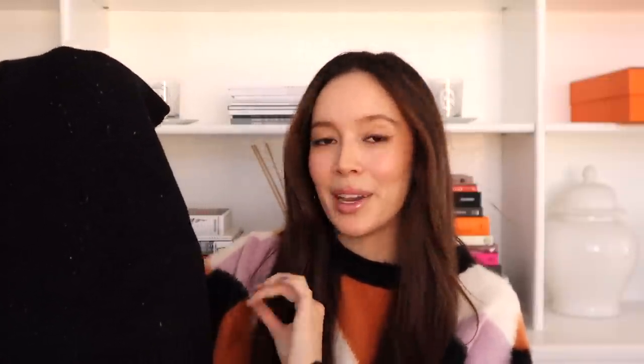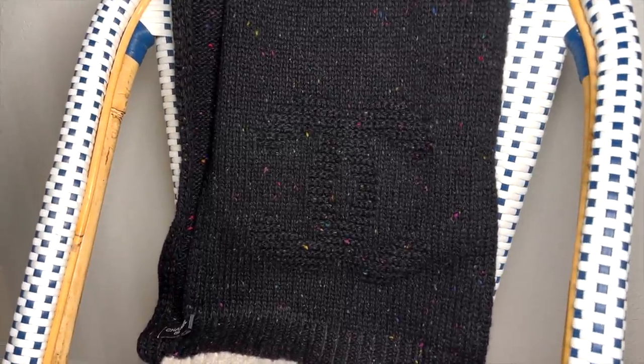Next is this scarf from Chanel — I've already opened it. It's black with multi-color little specks throughout — red, blue, green, yellow, orange — and it has the CC in black, so it's black-on-black, which I like. I don't like in-your-face logos. I find big white CC logos to be very 'new money' and that's not typically my style — I prefer pieces that don't have a very loud logo.